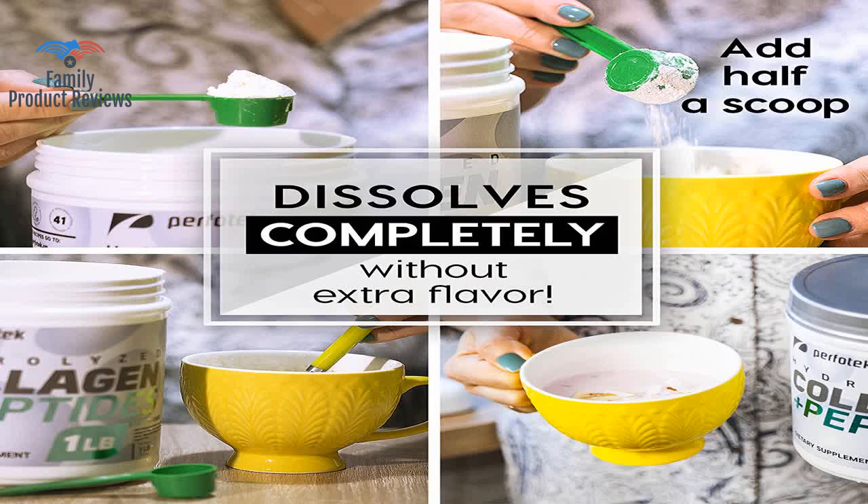I've purchased this brand before and been satisfied, but this container was empty after only 27 servings.